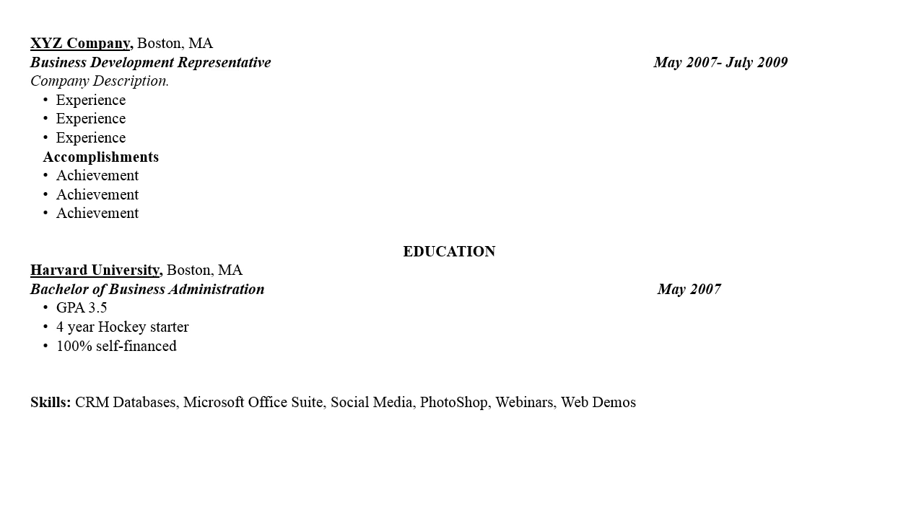Reread your resume to see if you made any grammatical errors or if you need to add or remove anything listed. You do not need to say 'references available upon request' — it takes up space, and that is something hiring managers are aware of and will ask during the necessary stage of an interview process.